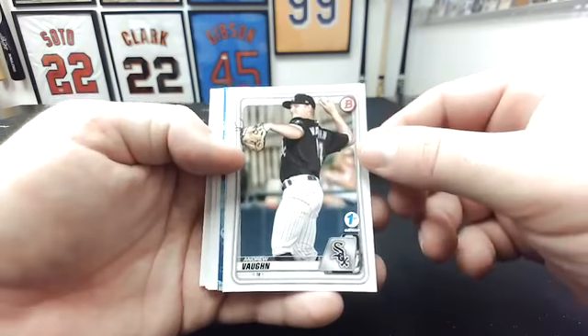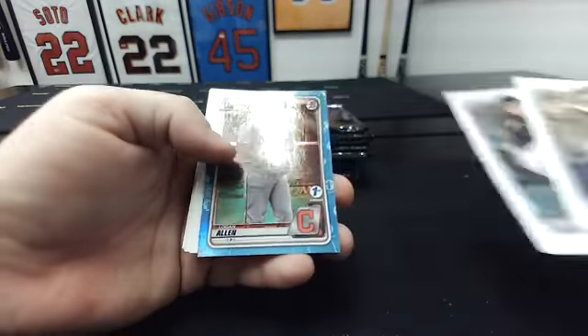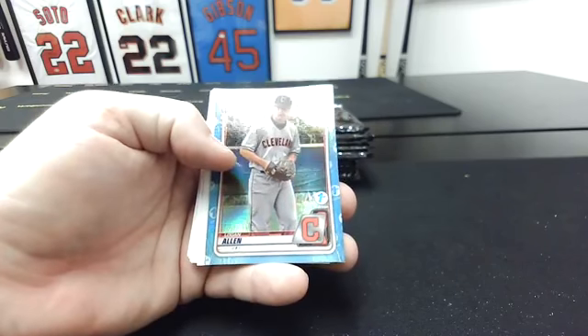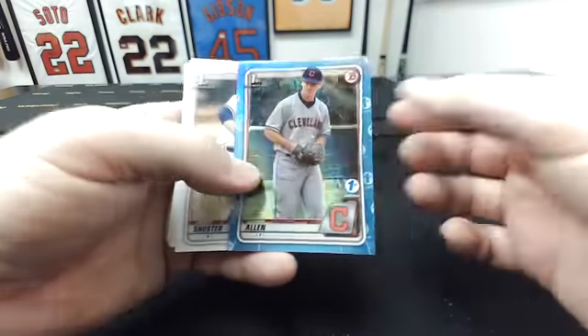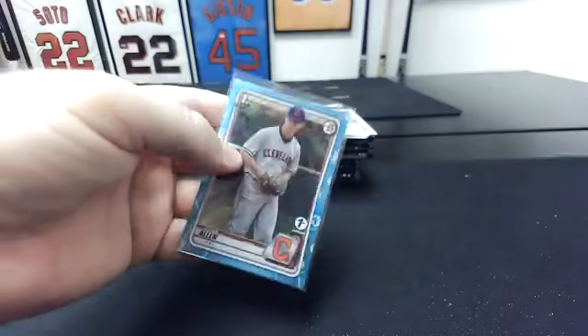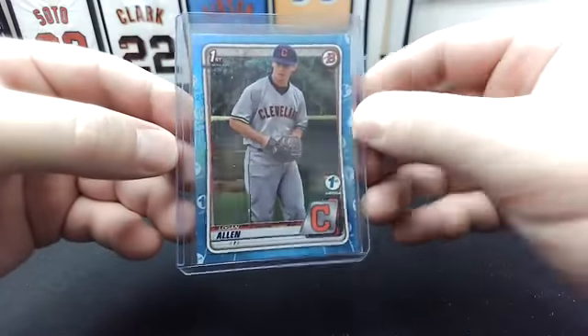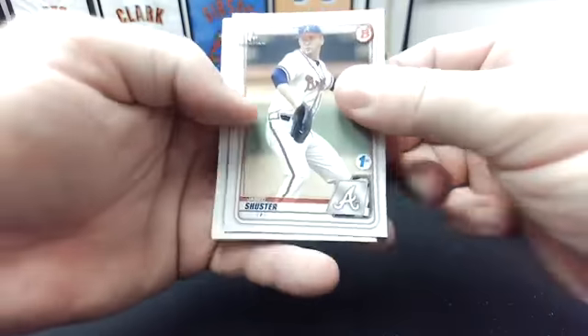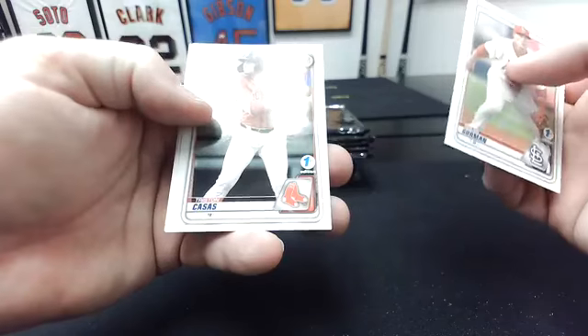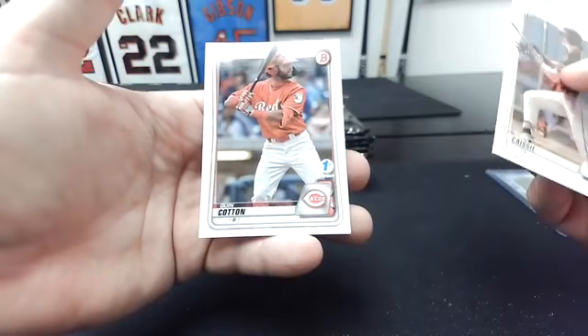That back card is a little rough. Oh, there's a parallel — sky blue. Andrew Vaughn. Garrett Crochet — that's a first Bowman. That's pretty good. Nice little White Sox start. Logan Allen on the sky blue. Jared Schuster first. Nolan Gorman. Tristan Casas. Brandon Fatt first. Ian Bedell first. Owen Casey first. And Quinn Cotton.